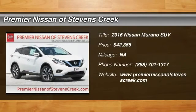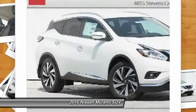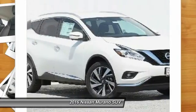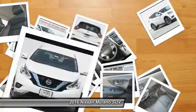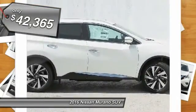The 2016 Nissan Murano. The peace of mind of award-winning safety, including a five-star rating for side impact crash safety, comes standard with the Nissan Murano. Great fuel economy and a powerful V6 engine combined to deliver a refined driving experience, and is priced below $45,000.